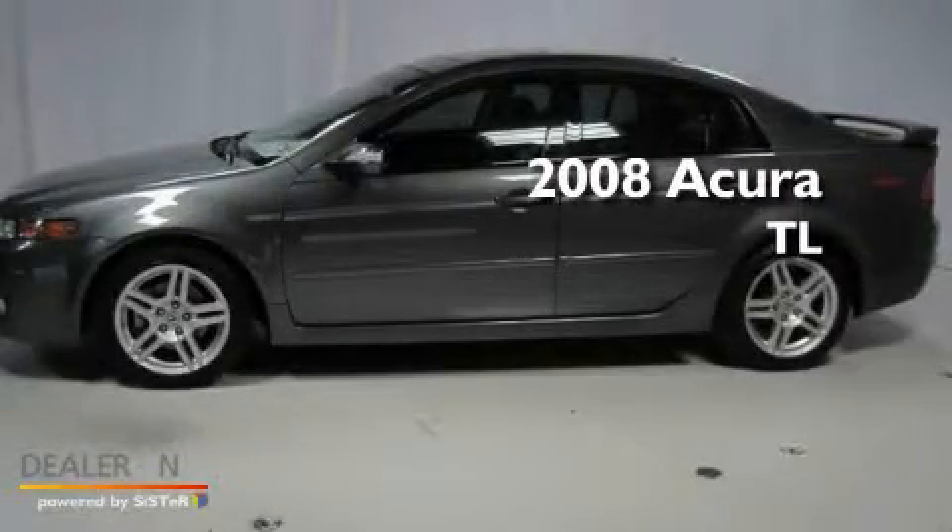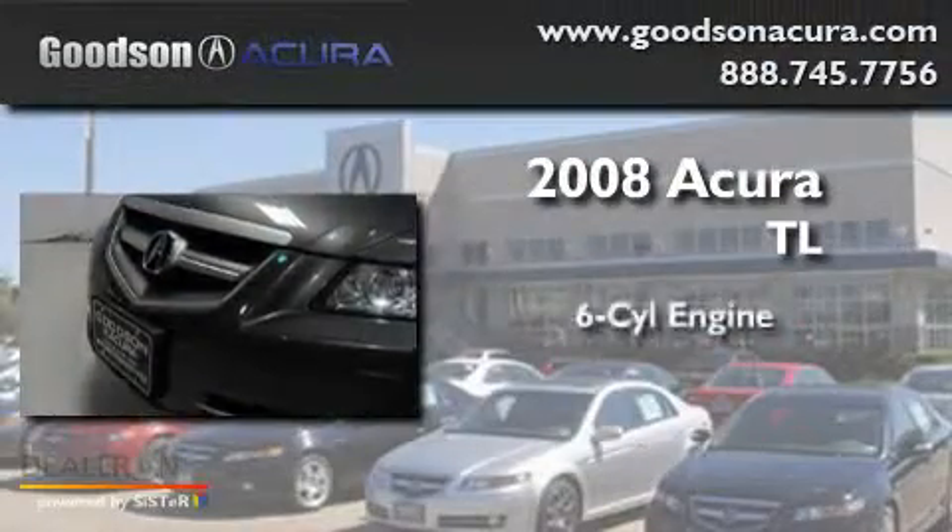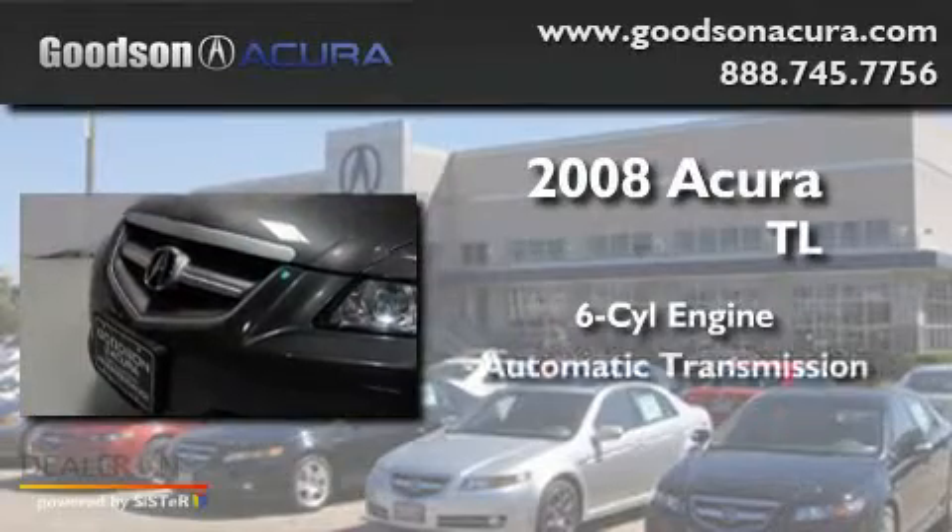This is a 2008 Acura TL. It features a six-cylinder engine and an automatic transmission.